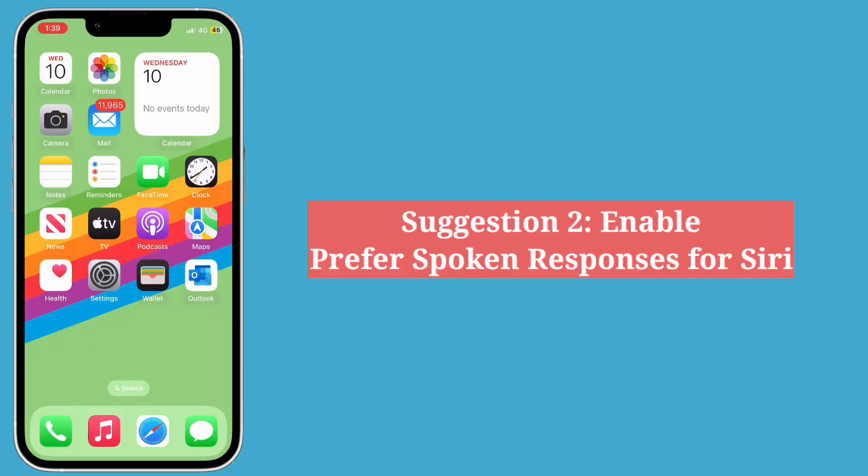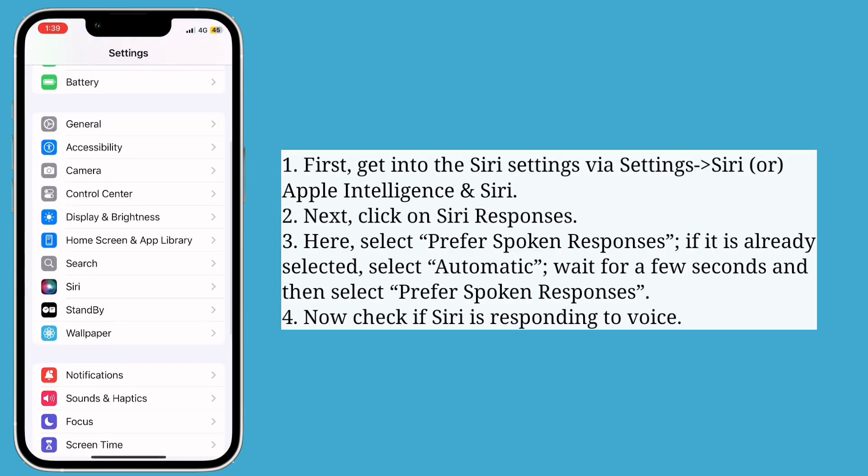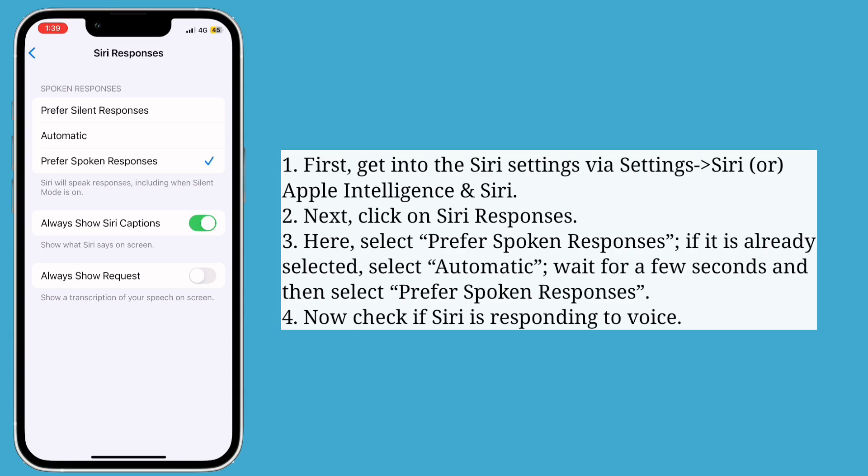Second suggestion is enable prefer spoken responses for Siri. First get into the Siri settings, then click on Siri Responses. Here you have to select Prefer Spoken Responses. If it is already selected, select Automatic, wait for a few seconds, and then select Prefer Spoken Responses again. Now check if Siri is responding to voice.